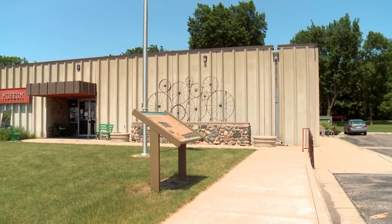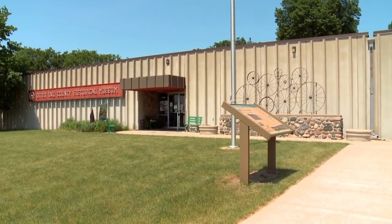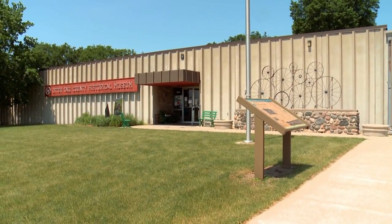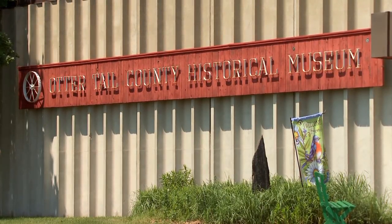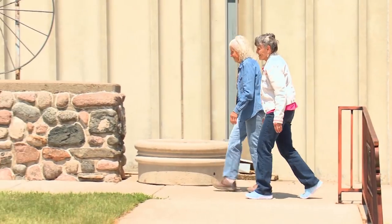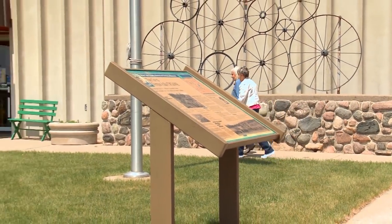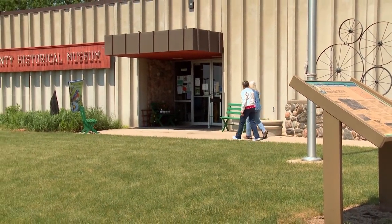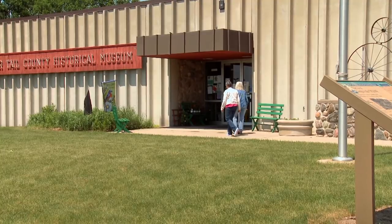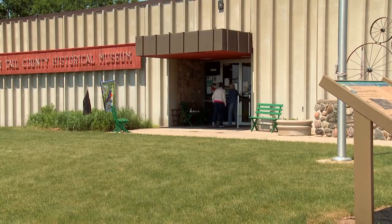The Otter Tail County Historical Society is located in Fergus Falls, Minnesota. We have a museum with 20,000 square feet of exhibits, and we also have a library where people can do research. We help the public find answers to any questions about local history. It is so meaningful to have descendants contact the Historical Society.